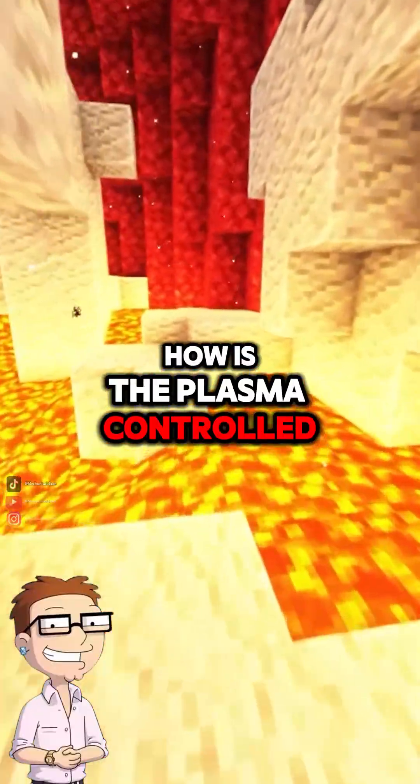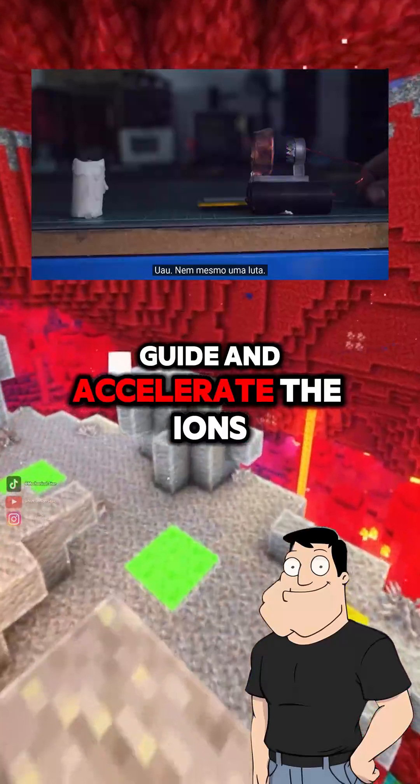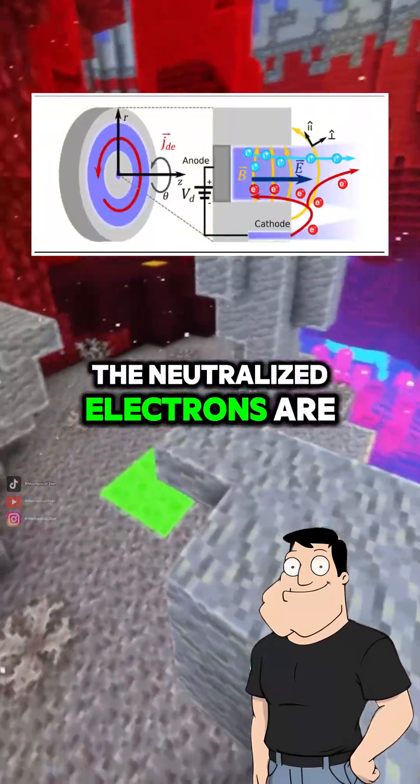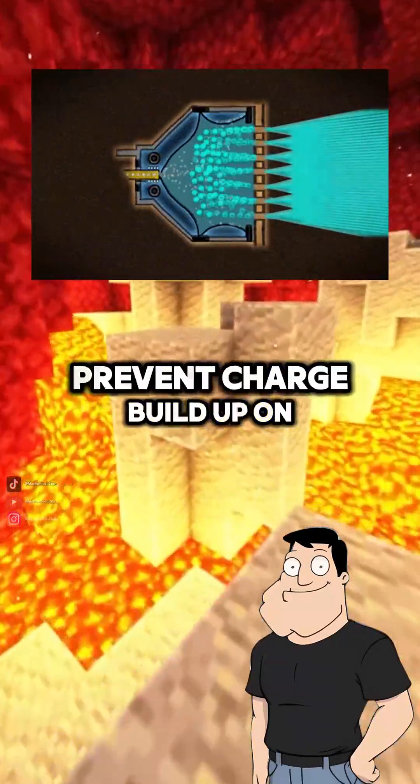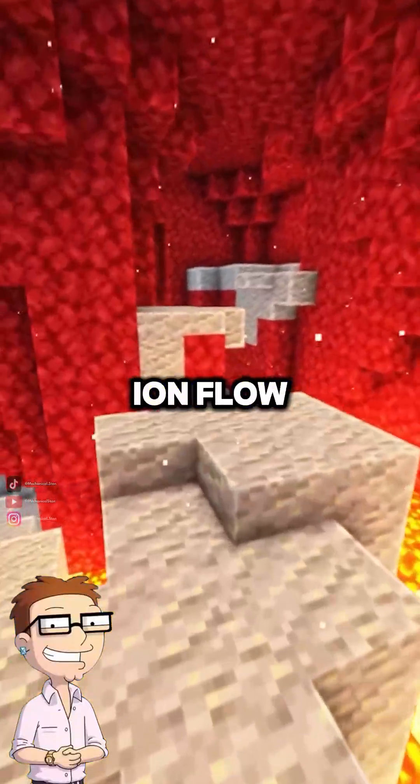How is the plasma controlled? The drive uses electrostatic or electromagnetic fields to guide and accelerate the ions. The neutralized electrons are sprayed out too, to prevent charge buildup on the spacecraft. So no explosions, just steady ion flow?